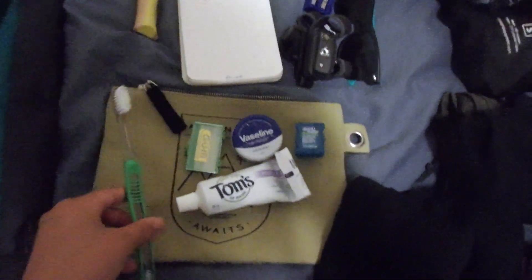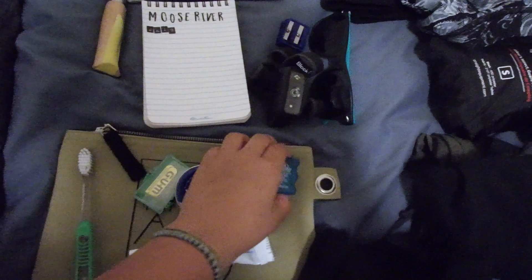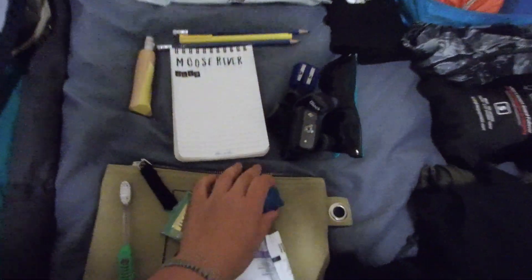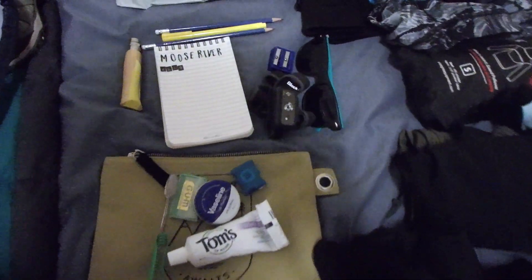I have everything lined up here. We'll start with the smaller items: toothbrush, toothpaste, I have some braces so wax, Vaseline for my lips, some floss, and a little pouch to keep them all together. I really like this pouch because it keeps everything contained so nothing goes missing.